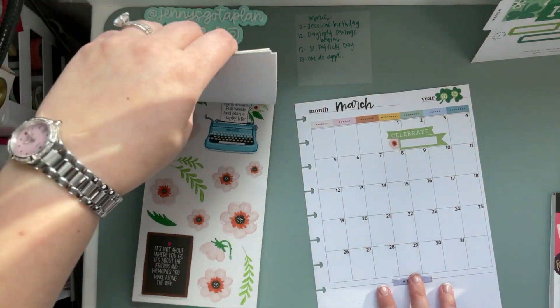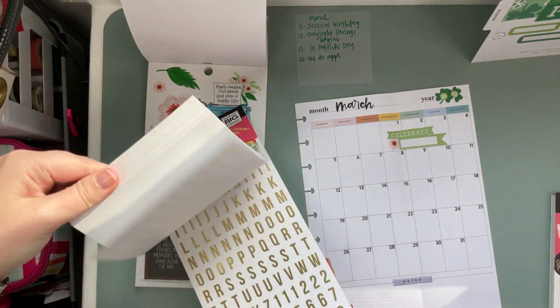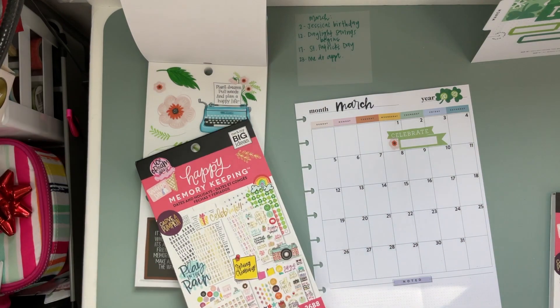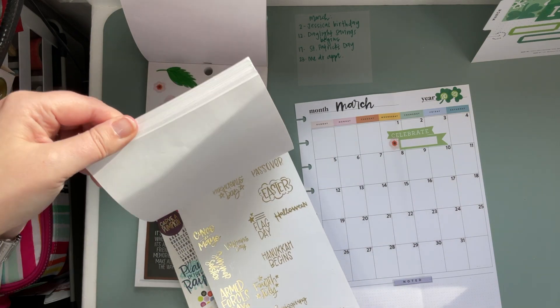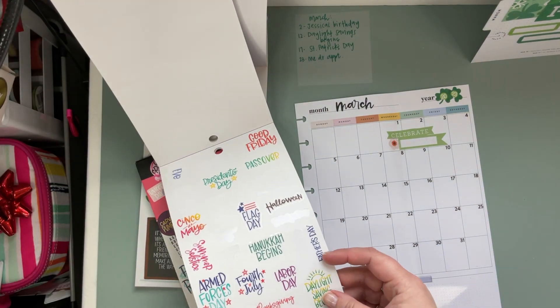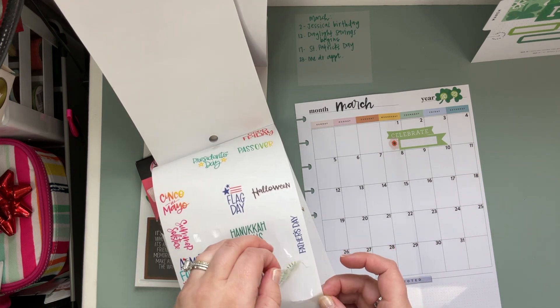We have Daylight Savings begins, so let's see if we have one of those stickers available. This might be the one I've used more of, trying to use all the stickers — we'll see how it goes. We've got a Daylight Savings sticker, excellent.